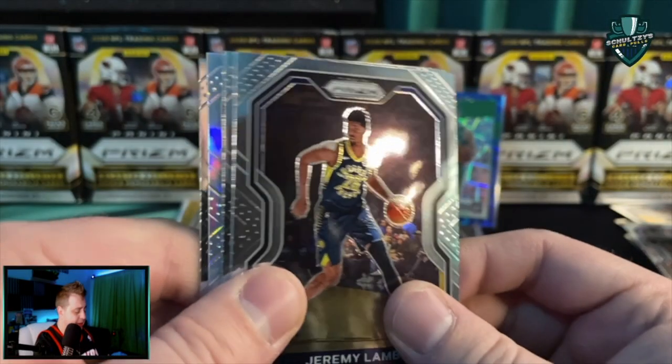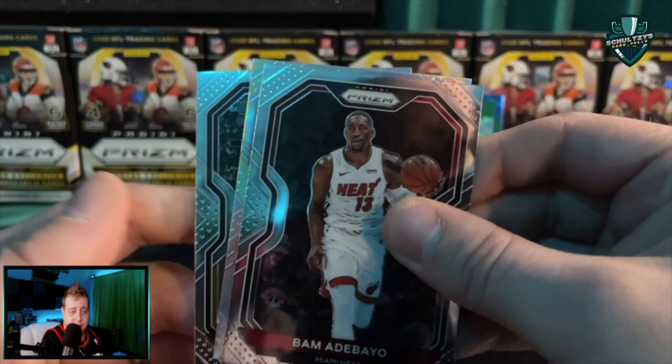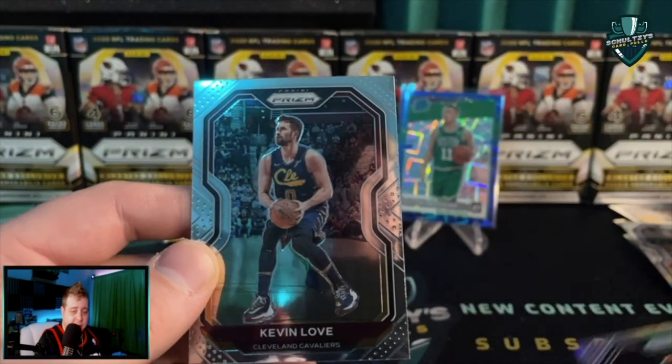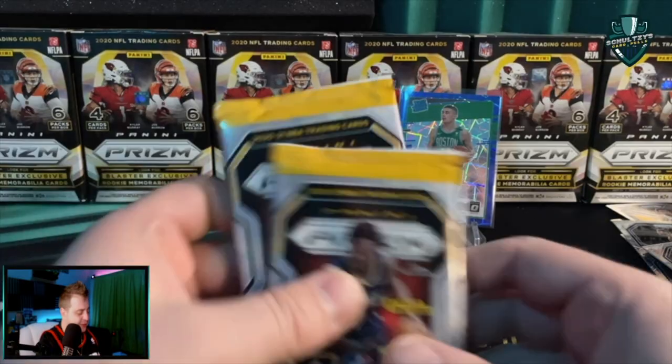Next pack up — this one has the security tag on the back. Jeremy Lamb, Bam Adebayo, Caris LeVert, and a Kevin Love on the back. Another silver, but nothing good out of these packs so far.